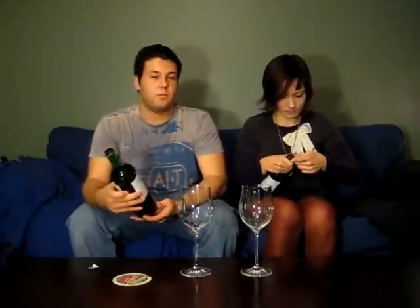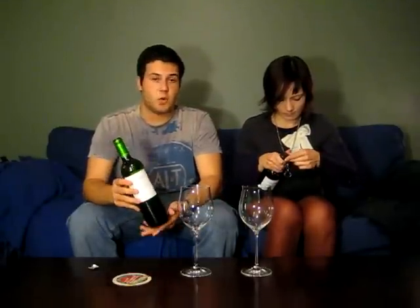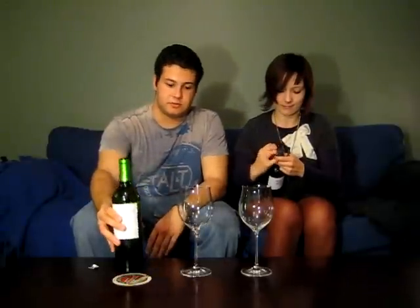On the right here we've got a Torrontés and on the left we have a Malbec. The Torrontés is from Argentina. Typically most people associate Argentina with red wines. However, one of their biggest grapes is actually Torrontés, which produces a very floral, very acidic, dry white — a little bit like Sauvignon Blanc, not as much green, not as much cat pee. It's a very enjoyable wine, especially closer to summer, but it's not bad for fall either.